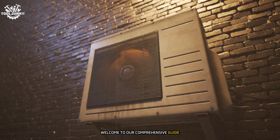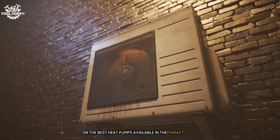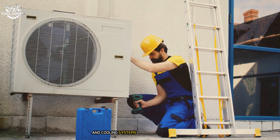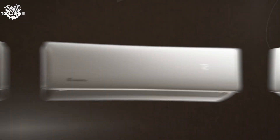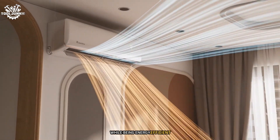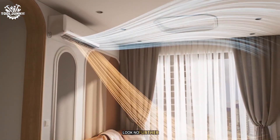Welcome to our comprehensive guide on the best heat pumps available in the market today. Are you tired of inefficient heating and cooling systems that drain your wallet? Do you want a solution that provides year-round comfort while being energy efficient? Look no further.